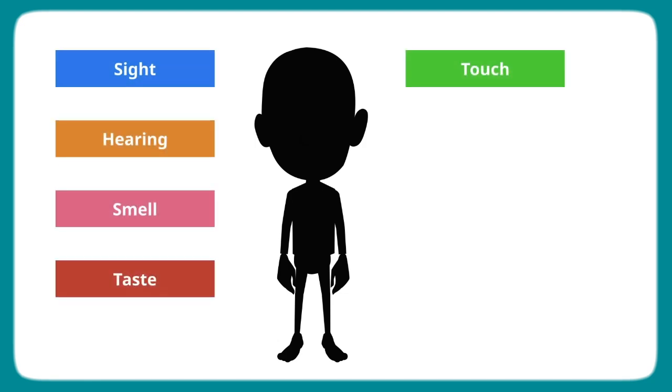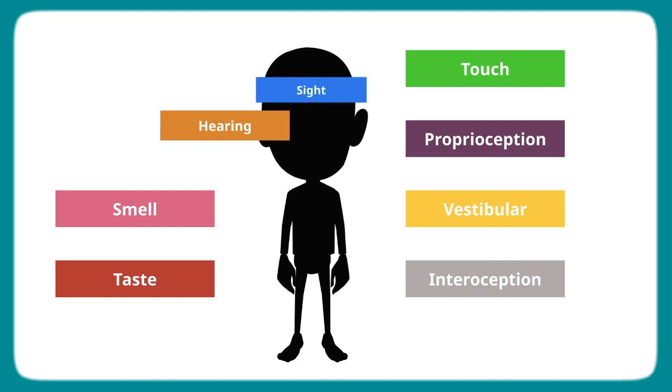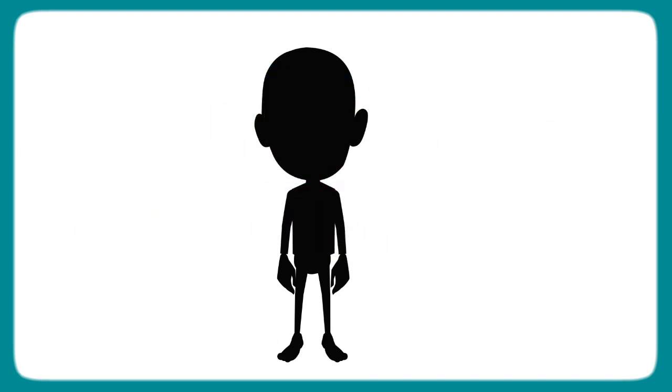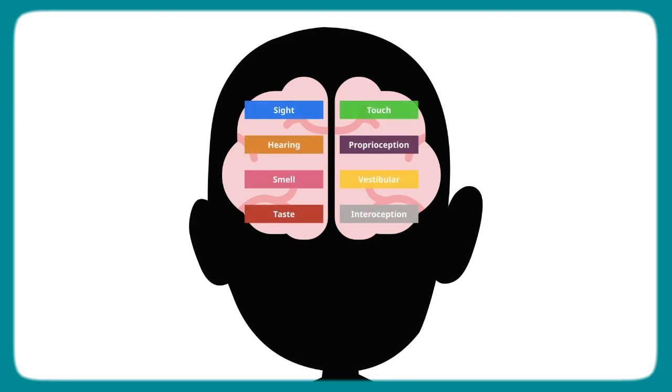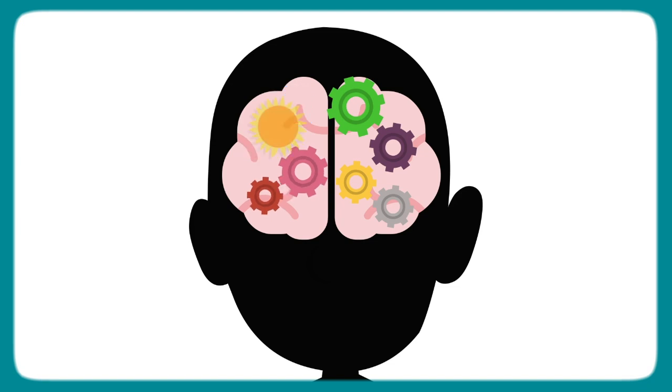Sensory processing has three stages. First, your child's body takes in information, or sensory input. This comes from the eight senses. Next, their brain processes the information — it identifies it, organizes it, and gives it meaning.